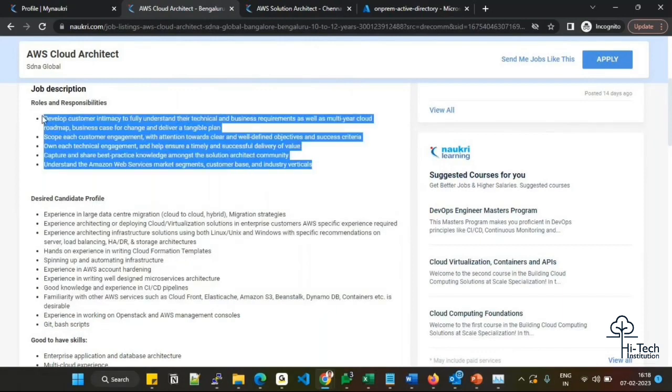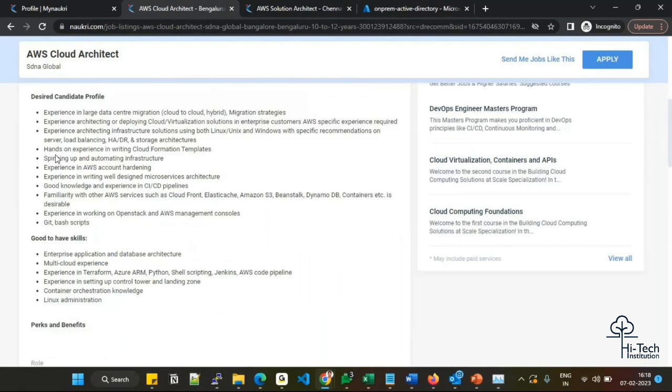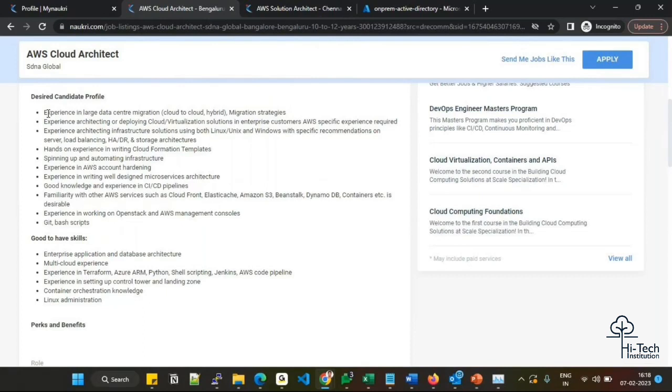Now the desired candidate profile — this really matters and is what they truly expect. You need experience in large data center migration, cloud-to-cloud, and hybrid migration strategies. It looks like they are really looking for a migration expert. Even if you're not an expert, you should have some knowledge — there are many third-party tools available, so go ahead and build knowledge on migration strategies and the various steps involved. Even high-level migration knowledge can help you in the interview — they may still believe in you and give you a chance.